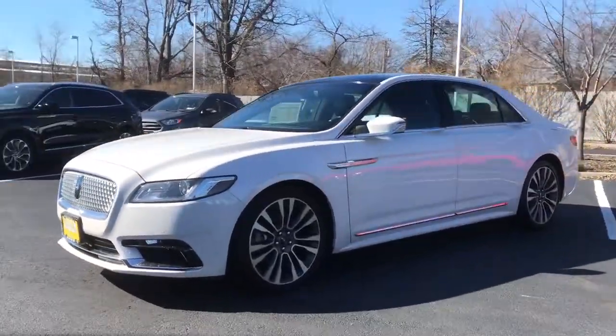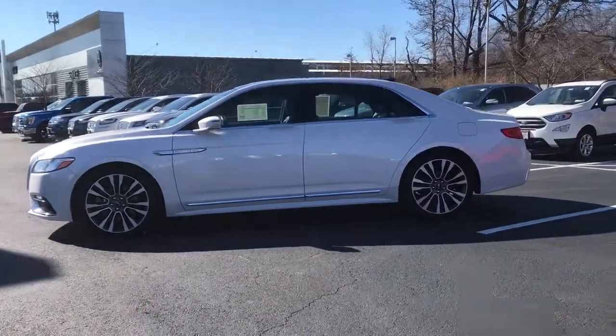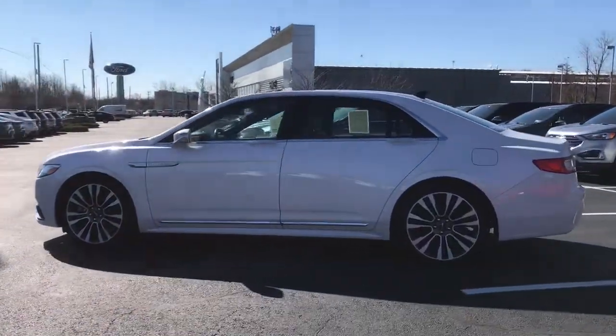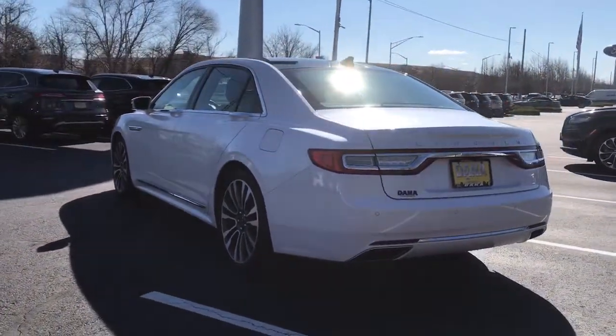This boldly elegant Continental delivers tranquility on every journey. With the space and comfort of traditional full-size luxury and the convenience of today's connected technology, you'll be relaxed and confident wherever the road takes you.